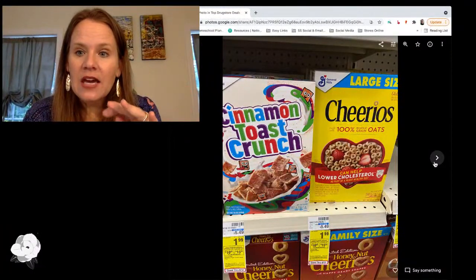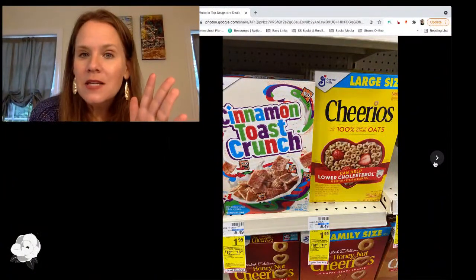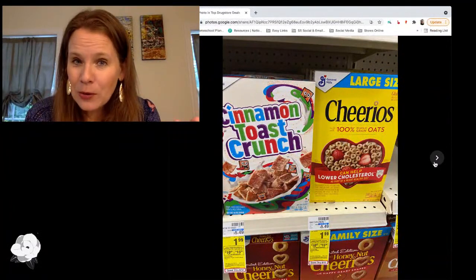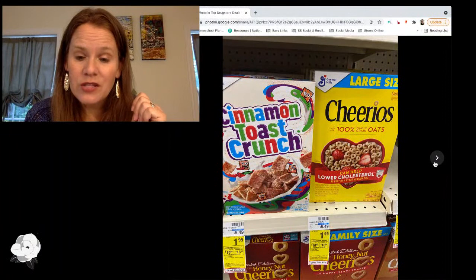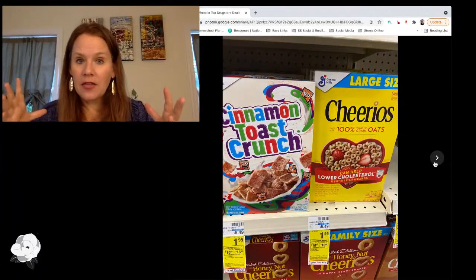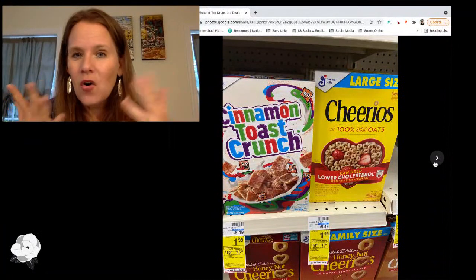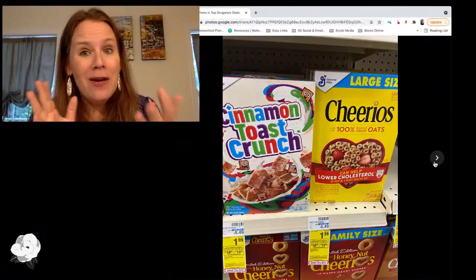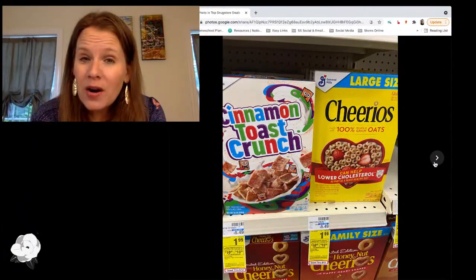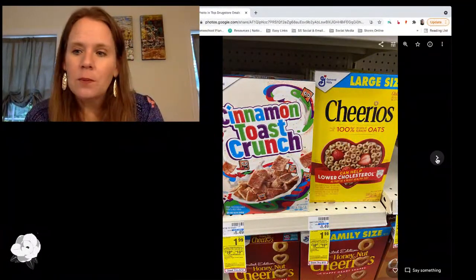Food wise — cereal this week. Cheerios, Cinnamon Toast Crunch — we just got General Mills coupons in Sunday's paper, and also as digitals at both CVS and Walgreens. Use your digitals here and save your paper coupons for stores that don't have those digitals. You're going to pay $1.49. This deal is part of the buy $30 get $10 or buy $45 get $15 big deal, but I wouldn't recommend getting $30 worth of cereal alone — though at least if there are other things you want to grab that are part of that big deal, the cereal can help you get to the $30 mark.